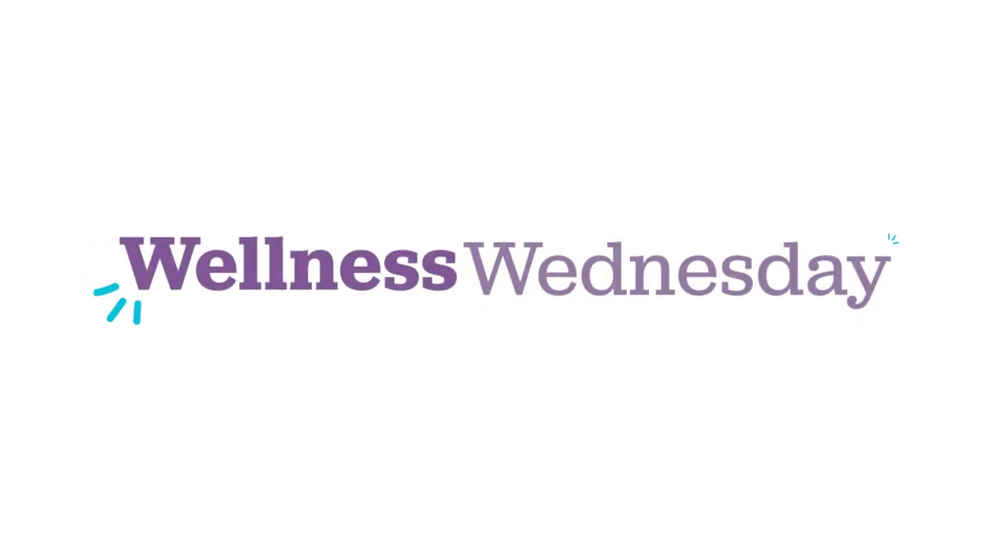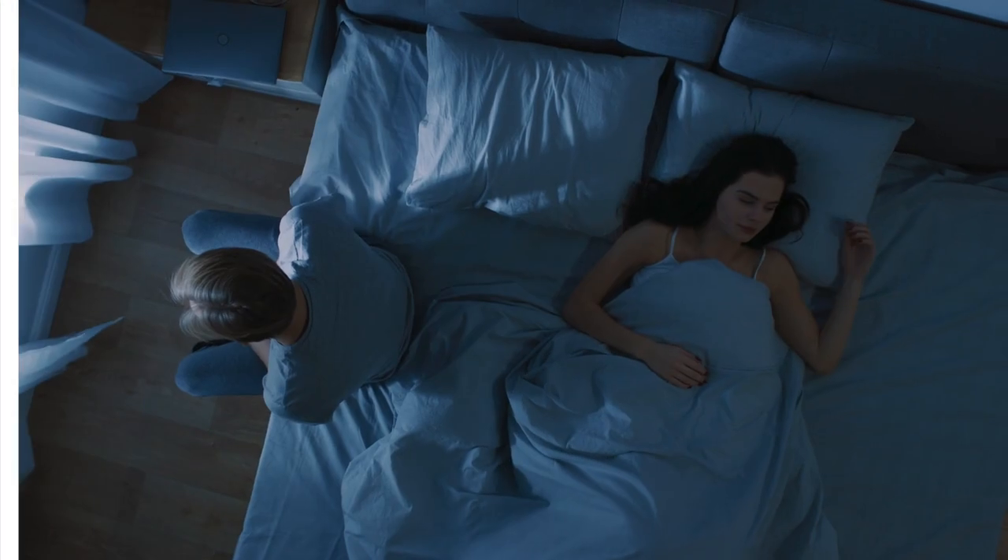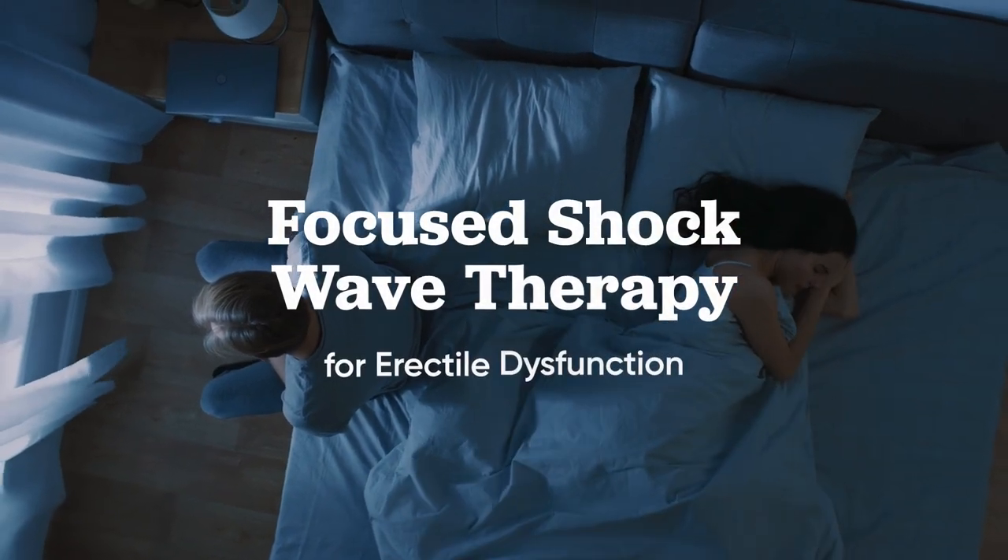Hi, my name is Matthew Mutter, a urologist specializing in men's health, and welcome to Wellness Wednesday. Today we're going to talk about focused shockwave therapy for erectile dysfunction.